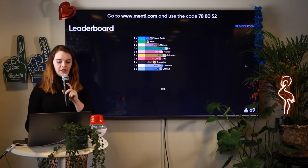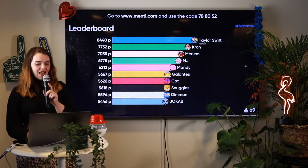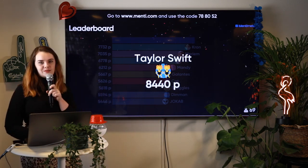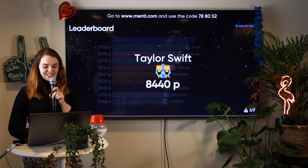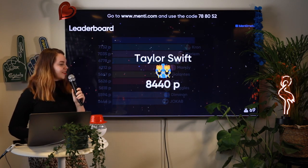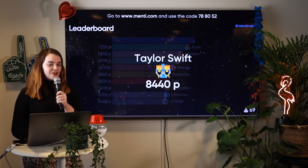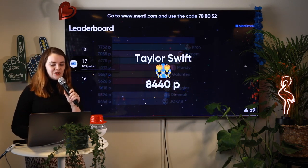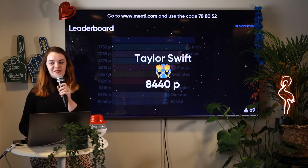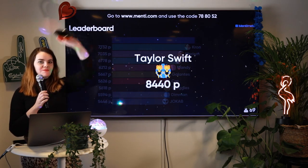Let's see who won the quiz. We have this awesome leaderboard and it's going to tell us who won. Taylor Swift — whoever you are, I hope it's the real Taylor Swift joining us. Congratulations on 8,440 points, which is a very high score. Thank you so much for joining us. I'll be running another quiz very shortly. Congratulations to Taylor Swift! Good job, Taylor.